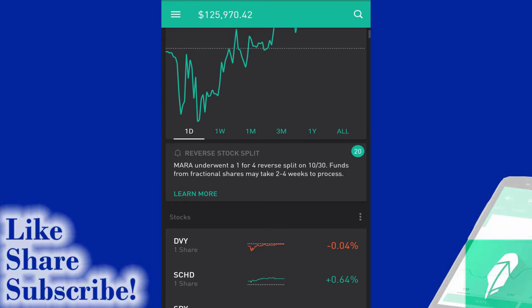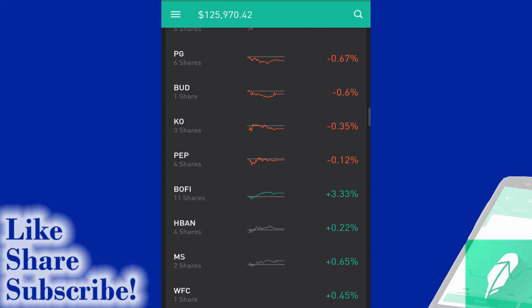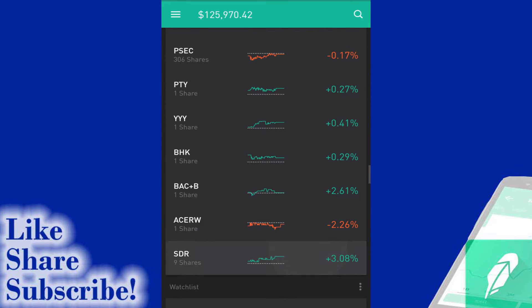It's just a very long delay here - two to four weeks - quite long for this process to play out. But I'm really glad that Robinhood is now doing this. If we take a look at the portfolio and I scroll down to the penny stock portfolio, you'll note that MARA is no longer in the portfolio.